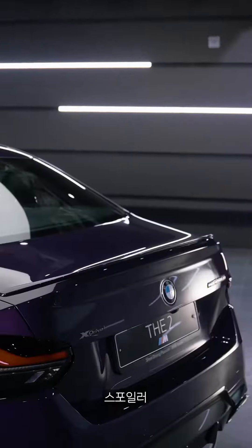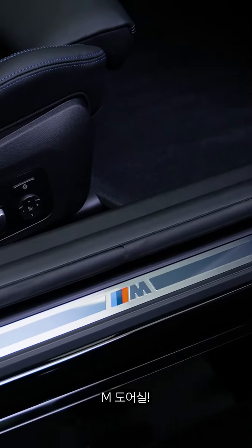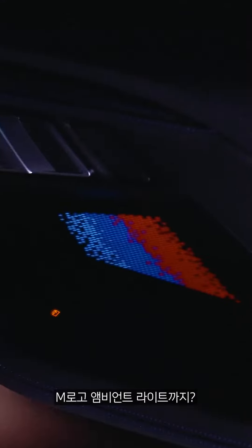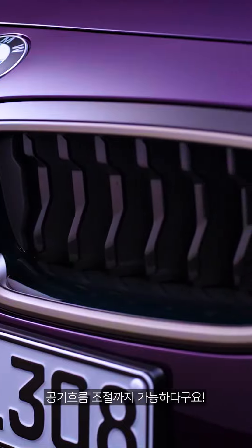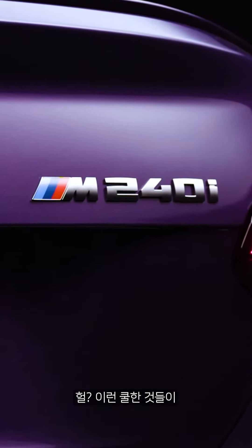Rear diffuser, spoiler — there's M seatbelt, door seal, stainless pedal, and ambient light with M logo. The new turbine-style active airstream kidney grille can adjust the airflow with the air flaps. I can't believe all this cool stuff comes with it.